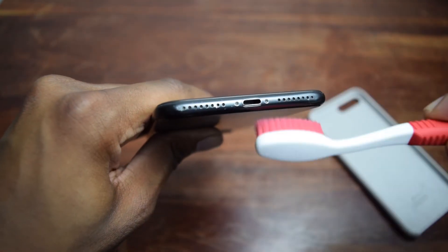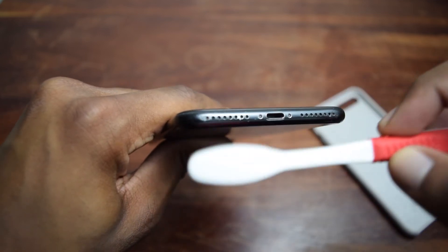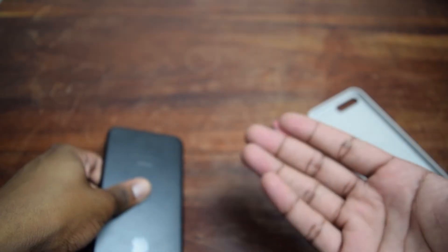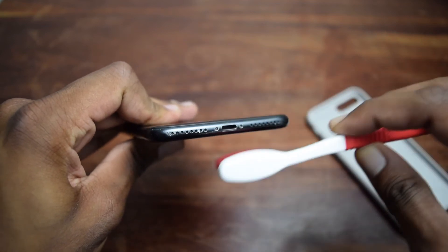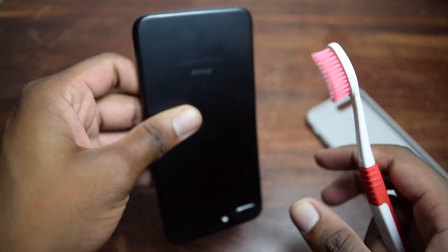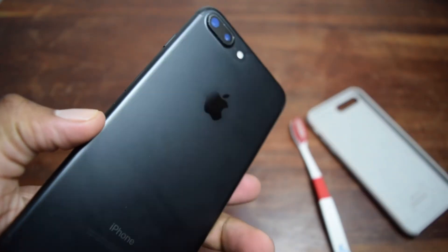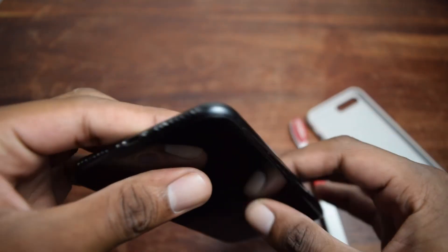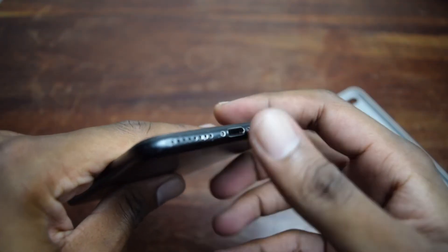If it's still not loud enough, turn off your phone and repeat the process. I recommend doing this on a white table or on top of a white piece of paper so you can see all the dust you're removing and get an idea of how dirty your phone was. Do this on a regular basis to maintain the volume at max capacity on your iPhone.